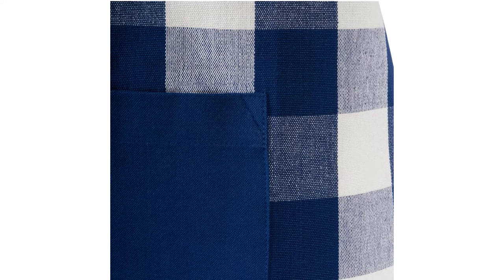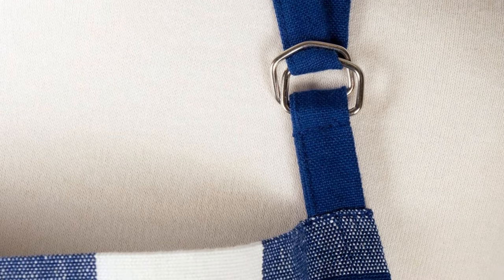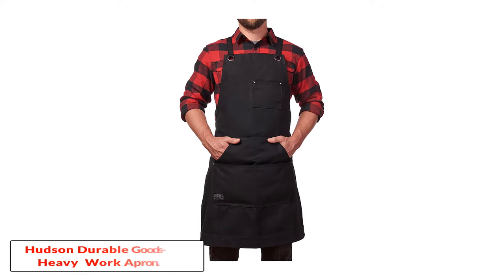Pros: set with a large front pocket, available in several cool colors, can be personalized with embroidery, made of 100% cotton, ties at the front or back. Cons: only available in one size.